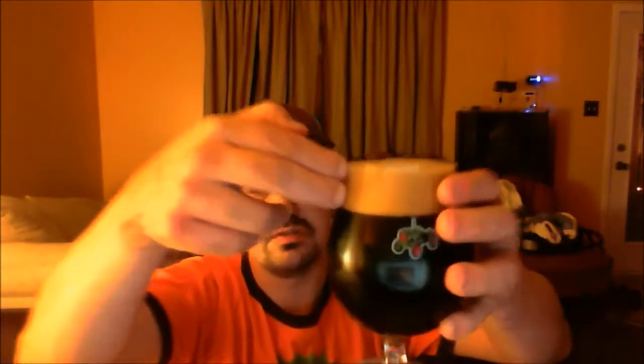My pour is going to have a lot of head because it's 11.2% ABV, but I'll try and get as much head as I can. So there you have it — it is black as black can be. You can't see through that. There are no hints of red anywhere in the glass. Got two fingers of a dark mocha head, tiny tight bubbles. Kind of looks like a milkshake head. Beautiful, beautiful looking beer.